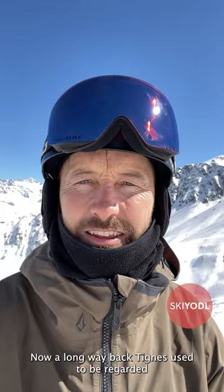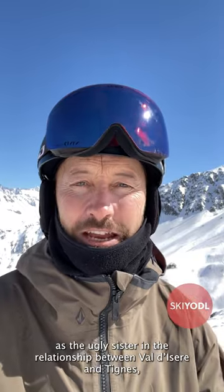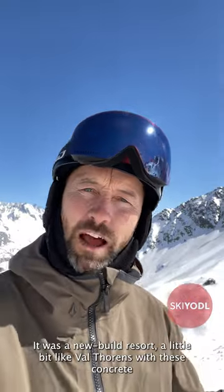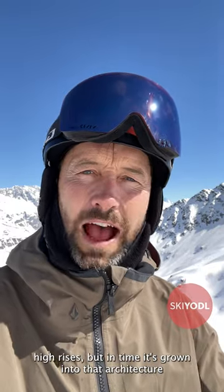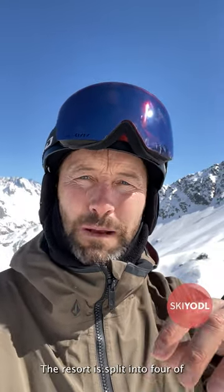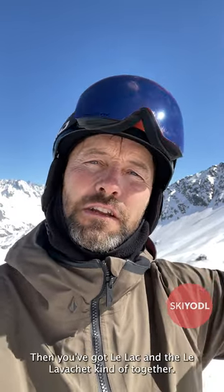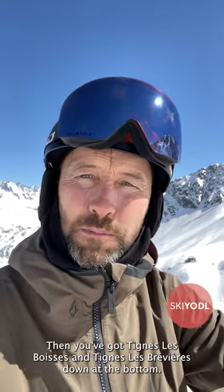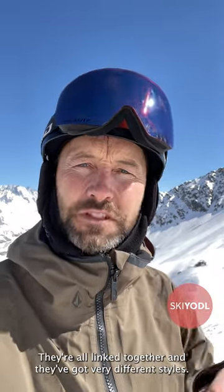A long way back, Tignes used to be regarded as the ugly sister in the relationship between Val d'Isère and Tignes, who essentially make up the Espace Killy area. It was a new build resort, a little bit like Val Thorens with these concrete high rises. But in time, it's grown into that architecture and there are some really beautiful buildings there. The resort is split into four or maybe five big chunks: Val Claret is the highest, then you've got Le Lac and Le Lavachet together, then Tignes Le Bois and Tignes Le Brévière down at the bottom. They're all linked together and they've got very different styles.